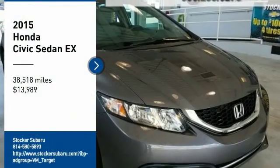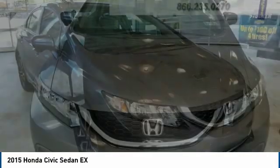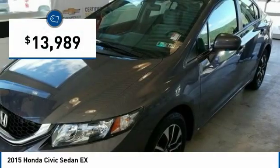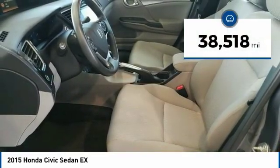You are going to love the 2015 Honda Civic. Practical, awesome gas mileage, and incredibly reliable — and it is priced below $15,000. This vehicle has less than 40,000 miles.